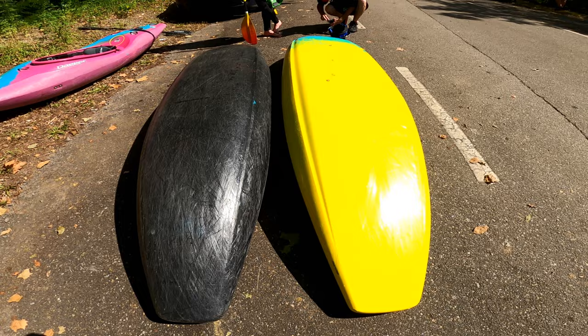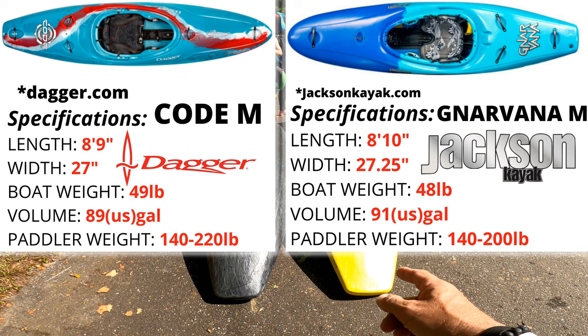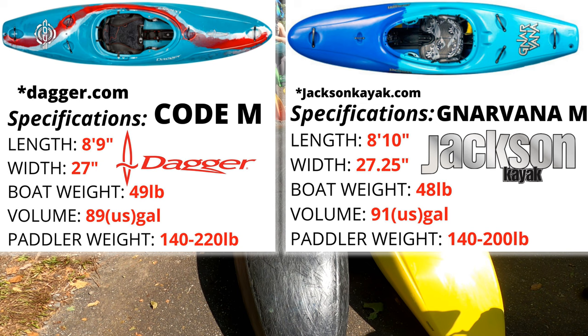Drastically different between the Narvana and the Code. What are the specs on the Narvana? It's 91 gallons, 8 foot 10 for the medium — 8'10", 26 and three-quarters inches wide. They're both very wide boats, yeah.